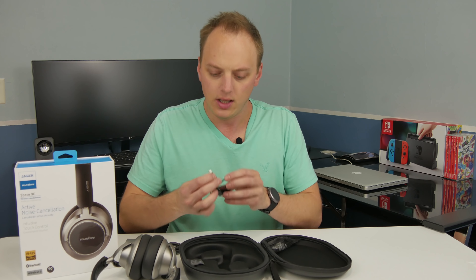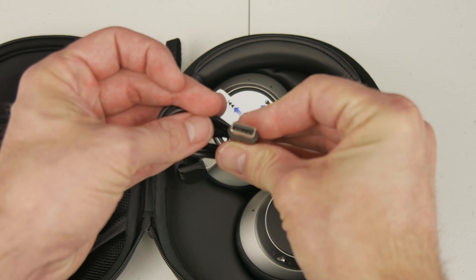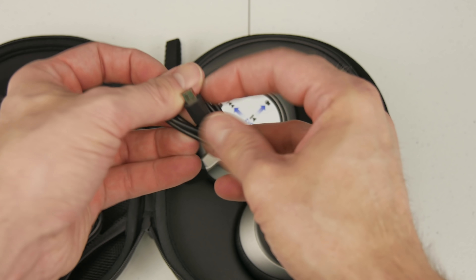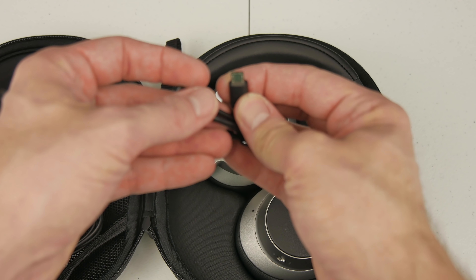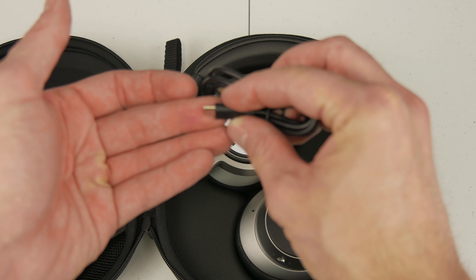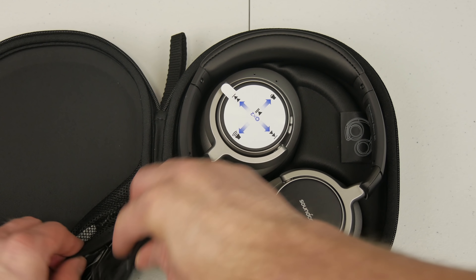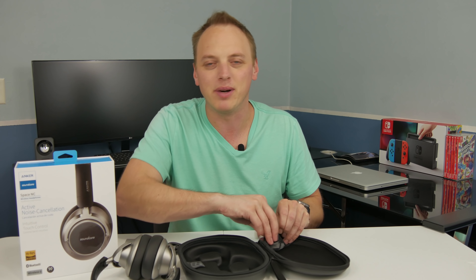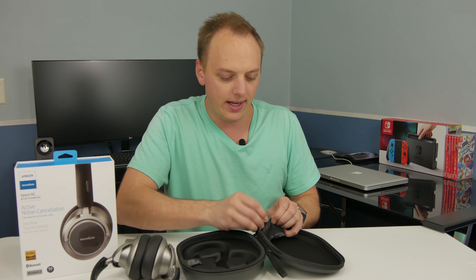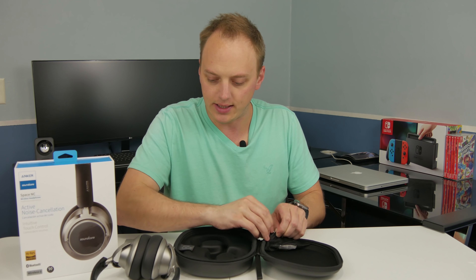It does come with a USB cable, and as you know from my previous videos, I'm annoyed that a lot of these don't use USB-C. I think the Life 2 is the newer model, but some of you requested I review these ones. It is just the regular micro USB, which is a little annoying, but these are an older model so I'll make do.